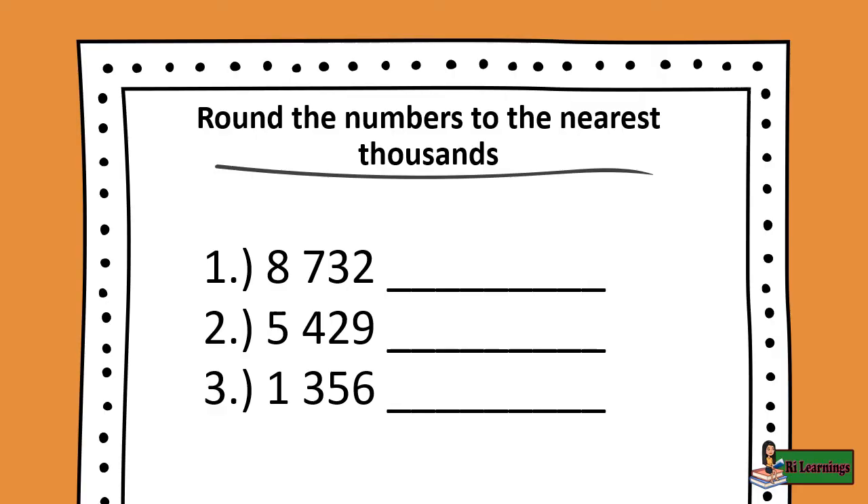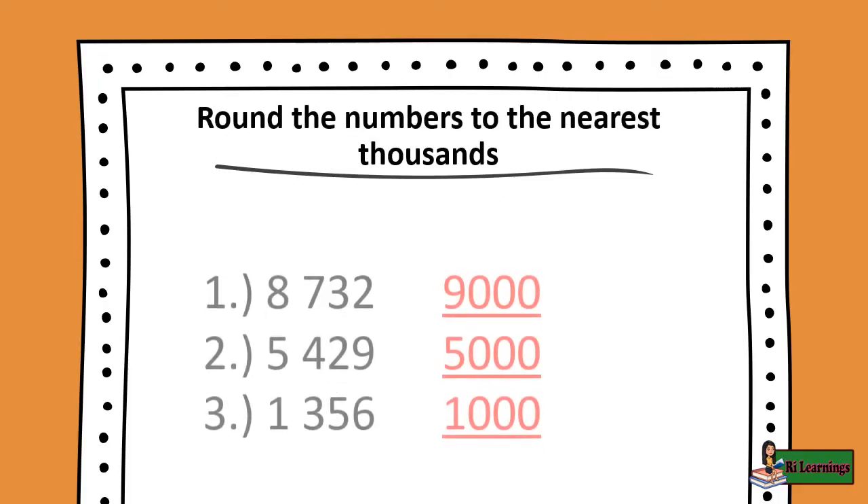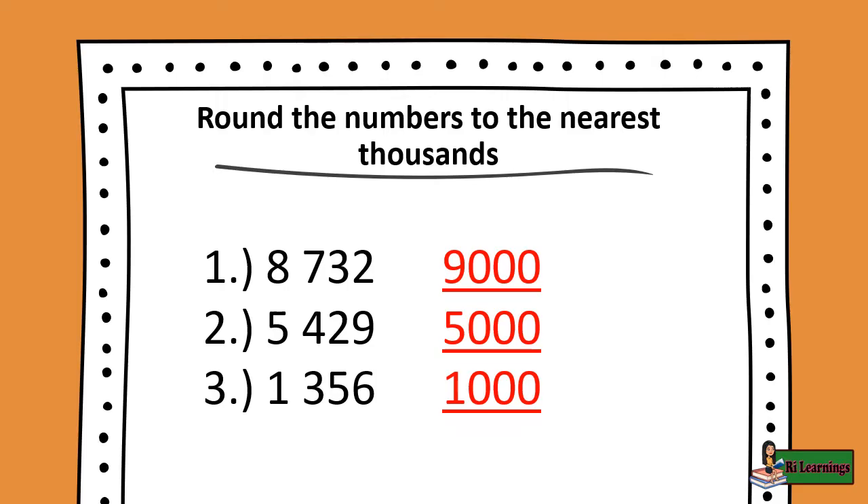Round the numbers to the nearest thousands. Number 1: 8,732. Number 2: 5,429. Number 3: 1,356. The answers are: Number 1, 9,000; Number 2, 5,000; Number 3, 1,000.